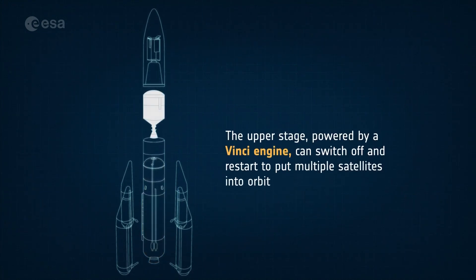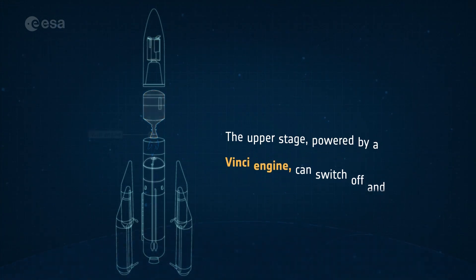The upper stage kicks in next, powered by the restartable Vinci engine. It can fire at will to bring multiple satellites to different orbits, as well as returning to Earth for safe disposal, minimizing space debris.